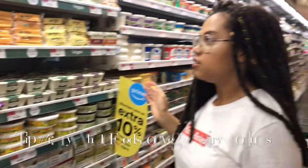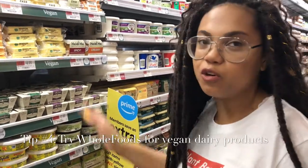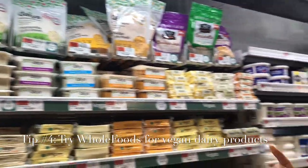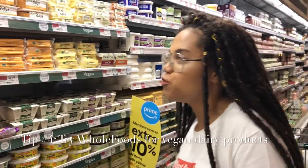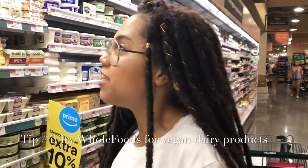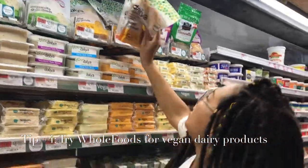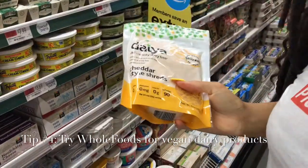I mostly come to Whole Foods for things that I can't get at other places. They have a whole bunch of vegan cheese. Daiya is my favorite brand. A lot of people say they don't like the taste, but I feel like once you cook it in your food it just tastes like cheese. I usually get the cheddar ones or the mozzarella ones because I like to make vegan pizza.